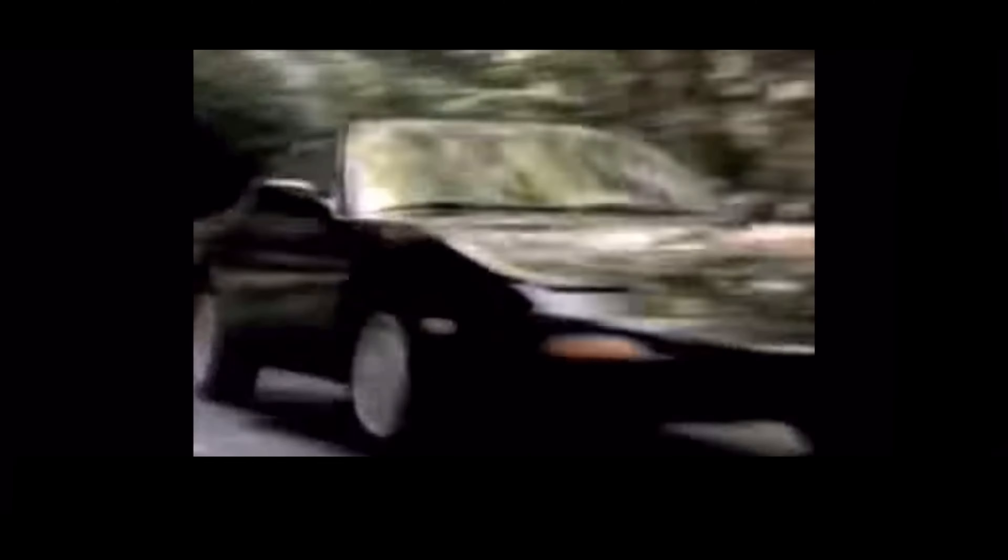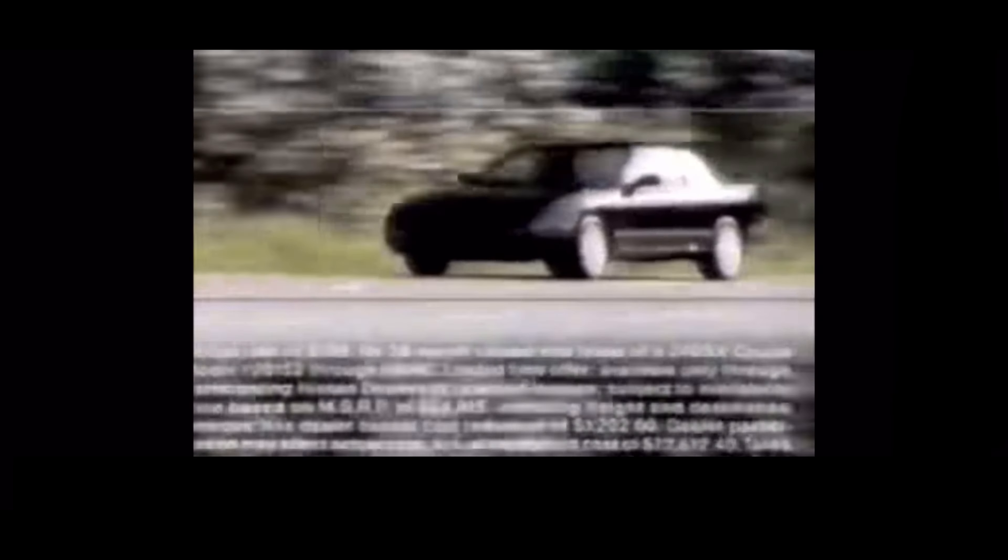Right now you can lease the fun-to-drive Nissan 240SX for no down payment and $199 a month. Who says you can't always get what you want? The 240SX lease only at your Nissan dealer, but only for a very short time.